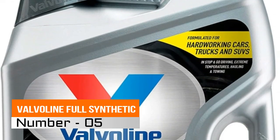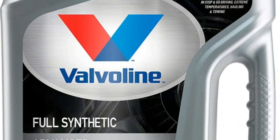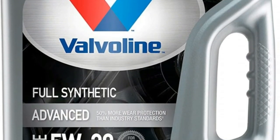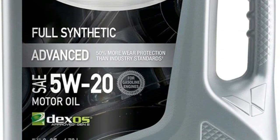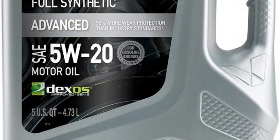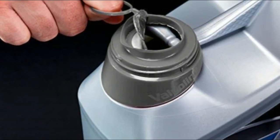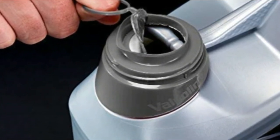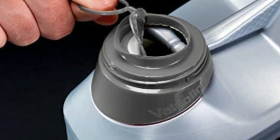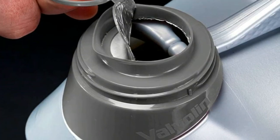5. Valvoline Full Synthetic. Excellent engine cleanliness through superior sludge and varnish protection. Outstanding high temperature protection under severe driving conditions and superior cold temperature protection through faster oil flow at startup. Helps maintain fuel efficiency. Meets the performance requirements of virtually all naturally aspirated, turbocharged and supercharged passenger cars.